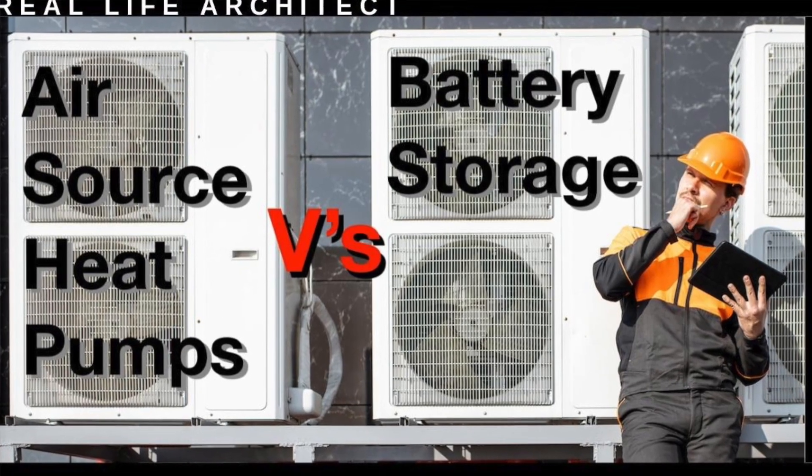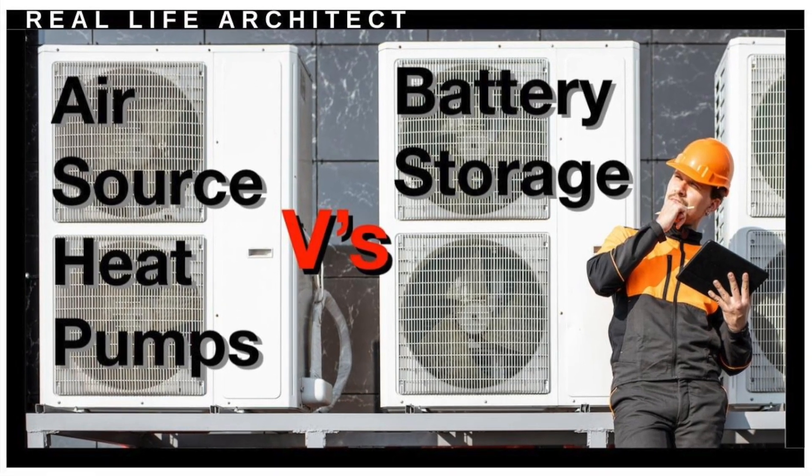I discuss the legal, technical, regulatory and financial aspects of altering and extending private homes in the UK. One of the most popular videos on my channel compares the return on investment between air source heat pumps and battery storage systems. The battery wins by a mile, but a lot of comments on that video asked why didn't I include solar panels in the calculation?